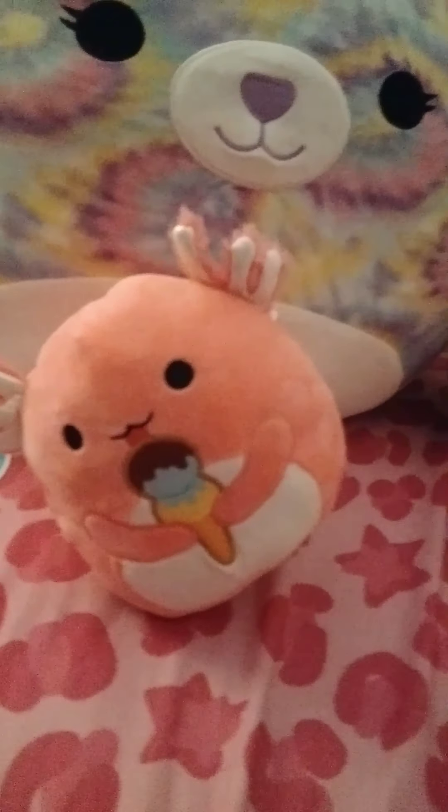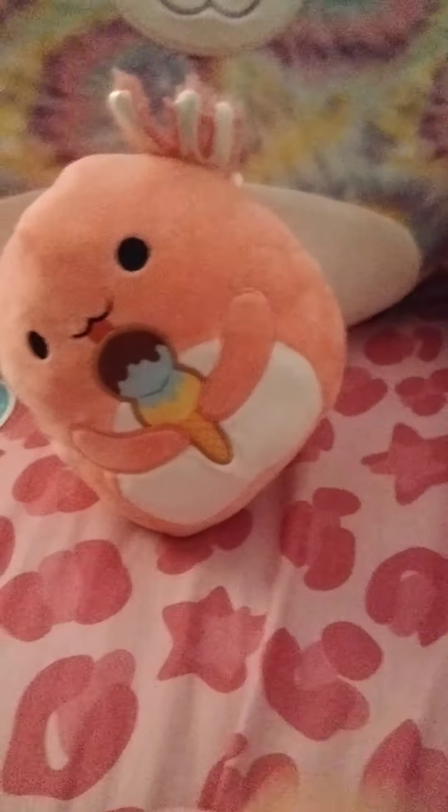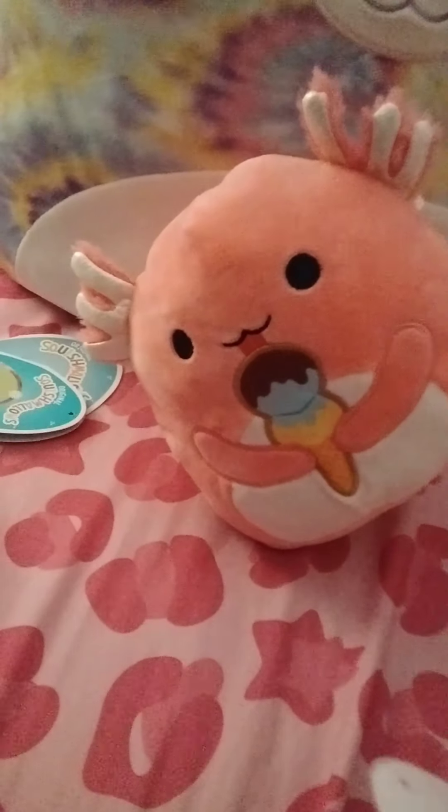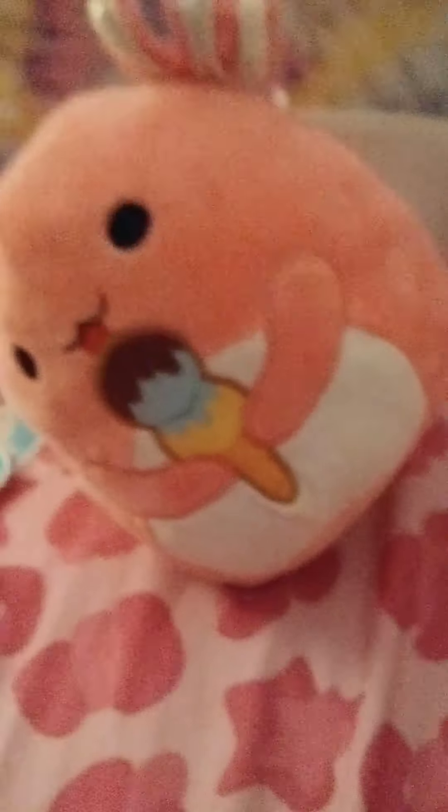As a bonus, this squishmallow is not mine — just to let you know. I have a Hello Kitty squishmallow and I can show you what it looks like. This is actually my mom's squishmallow; I got it for her on Christmas and it was very cute and she liked it a lot.